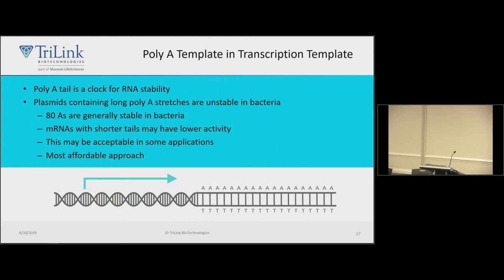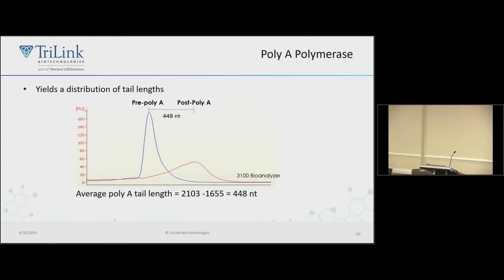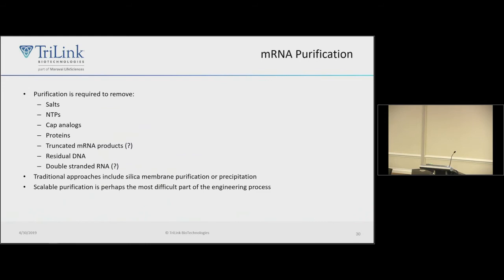Encoding poly A in the plasmid seems like a no-brainer since it avoids an additional step, but bacteria don't support long stretches of poly A. We found 80 bases to be relatively stable; longer tails cause recombination events, which you don't want in your plasmid template for clinical material. For GMP we typically use a plasmid with an 80-base poly A tail; if you want more, you can add it with poly A polymerase, though that is expensive. The assay for poly A tail length using a bioanalyzer is more qualitative than quantitative.